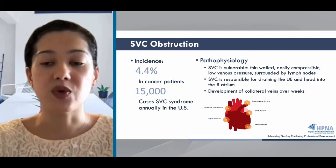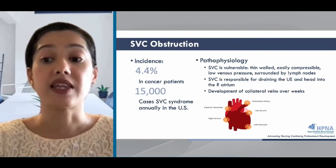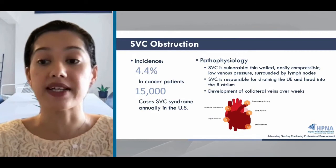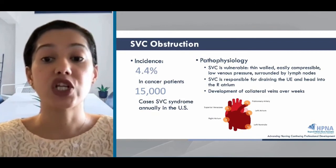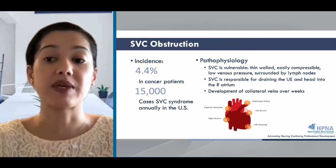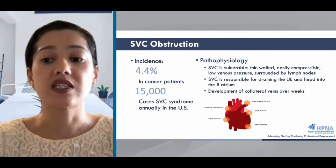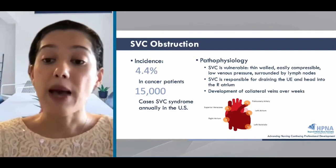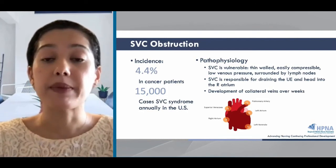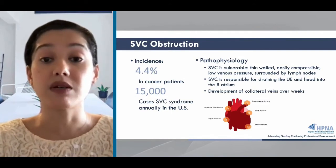The SVC is a large valveless vein that moves venous blood from the upper half of the body — the head, neck, upper extremities, and upper thorax — and returns it to the right atrium. It's surrounded by lymph nodes which can enlarge and compress the SVC, because its walls are very thin and easy to compress. An obstructed SVC leads to the development of collateral veins over a period of weeks. If there's rapid tumor growth, there may not be enough time to develop collateral circulation, which usually leads to more severe symptoms and worse outcomes.